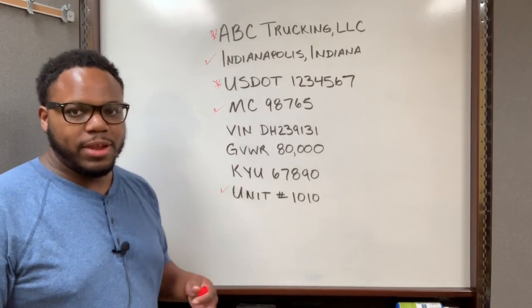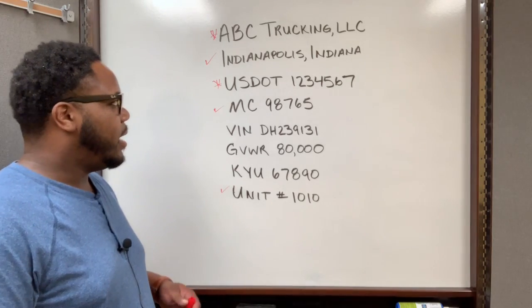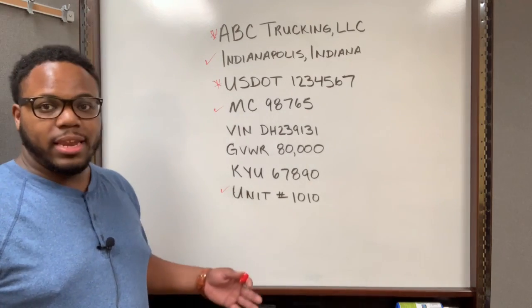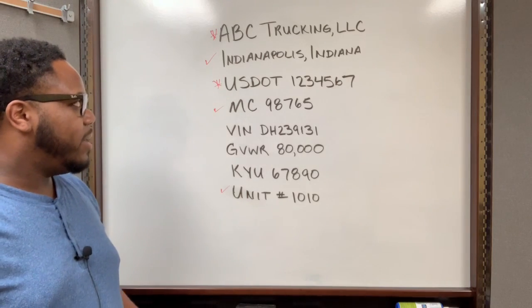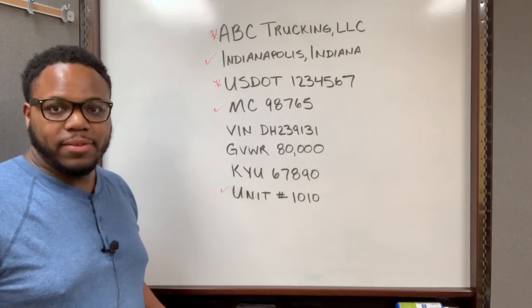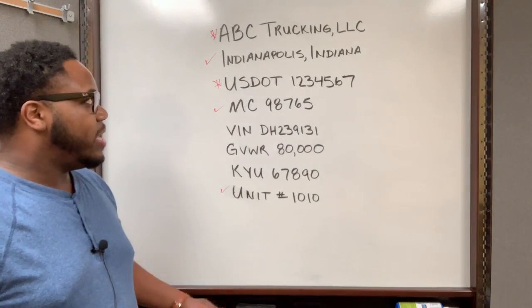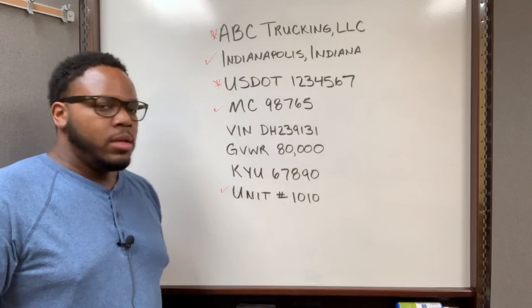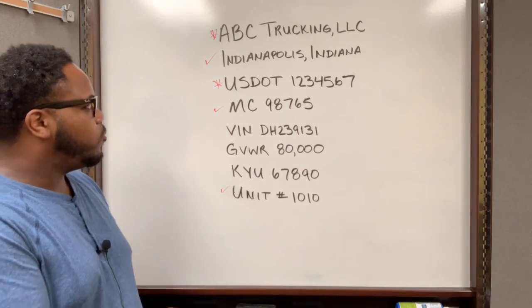Since you can have the same trucking business name as another company in a different state, I never want to get pulled over and have a DOT officer mistake my company for a different one based on the name alone. So I include more identifying information that's specific to my company only — that's why I include the city, state, and MC number.